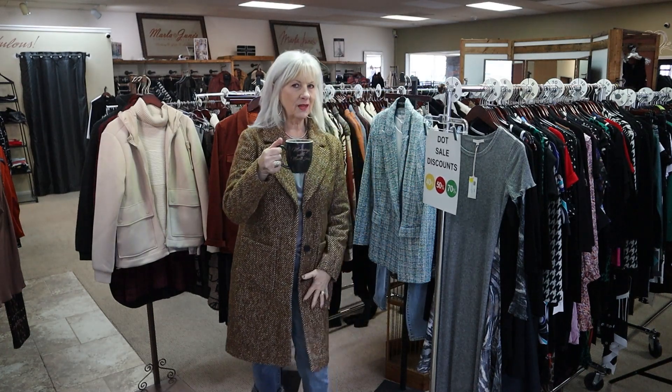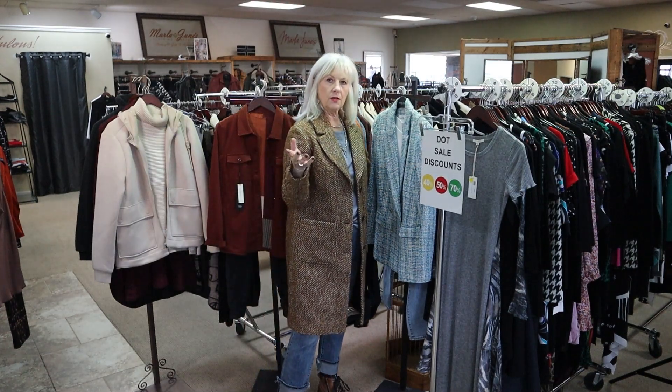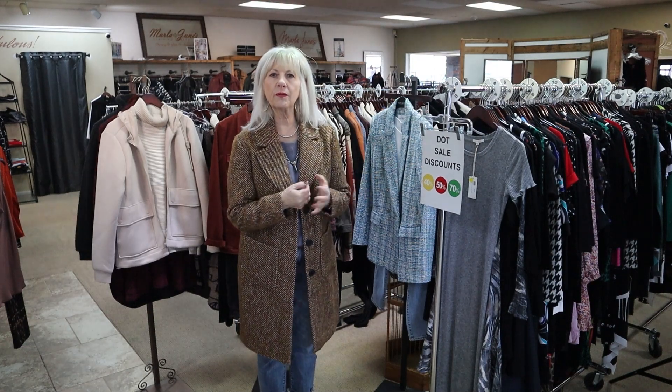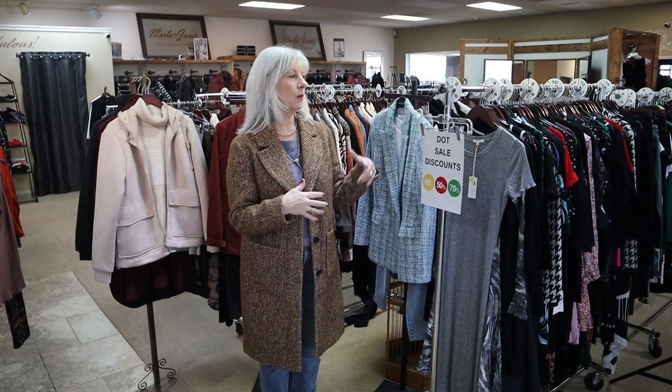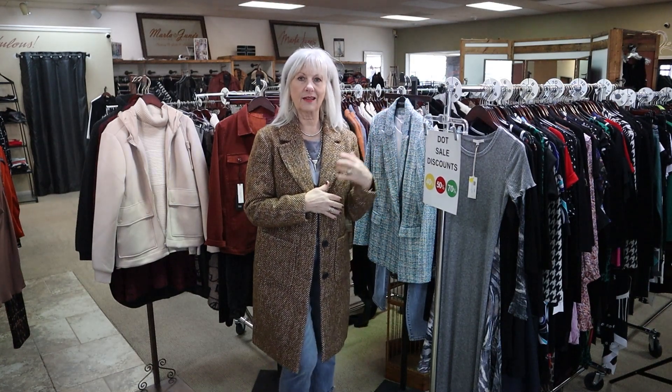So I hope you have plans to come shop with us. My goal is to inspire you to come shop with us, so I'm just going to show you a few pieces I have pulled from the sale racks — outfits that you could actually put together from the sale rack.